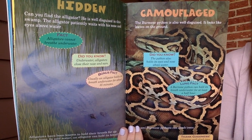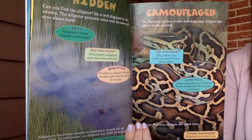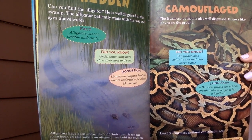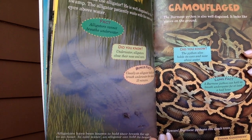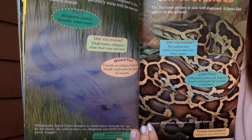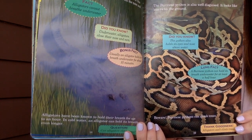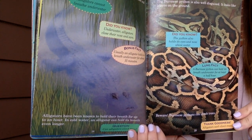Can you find the alligator? He is well disguised in this swamp — the alligator patiently waits with his nose and eyes above water. Alligators cannot breathe underwater; underwater, alligators close their nose and ears. Usually an alligator holds its breath underwater for about 15 minutes, and alligators have been known to hold their breath for up to an hour. In cold water, an alligator can hold its breath even longer.